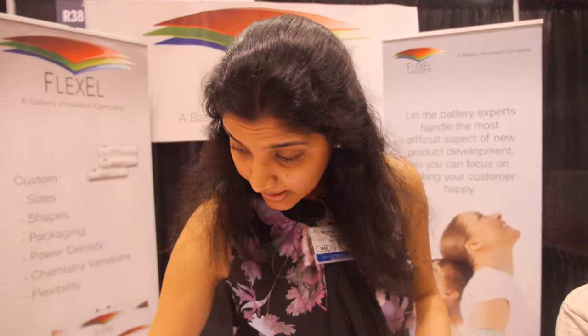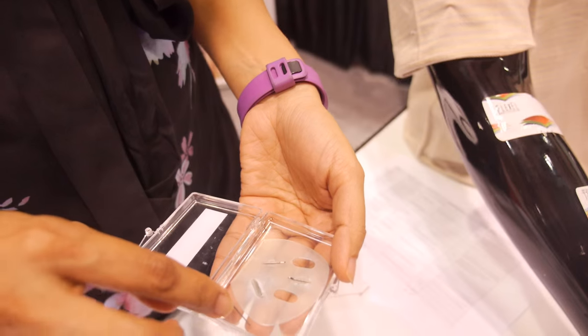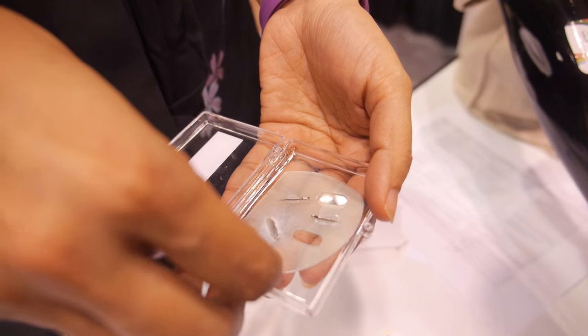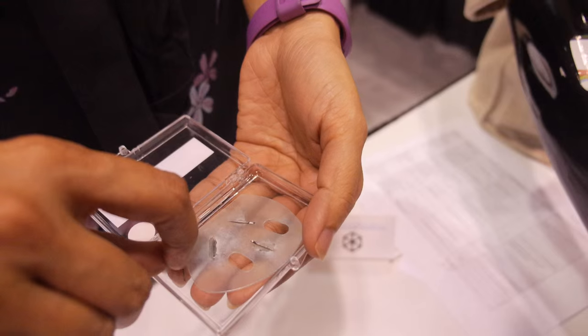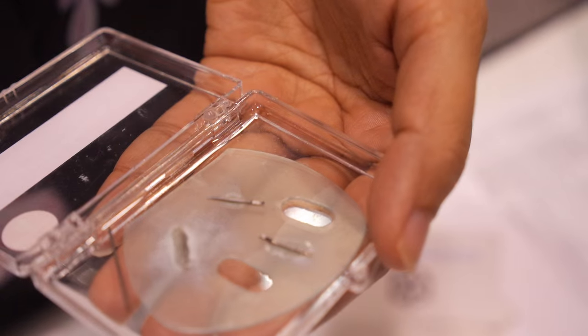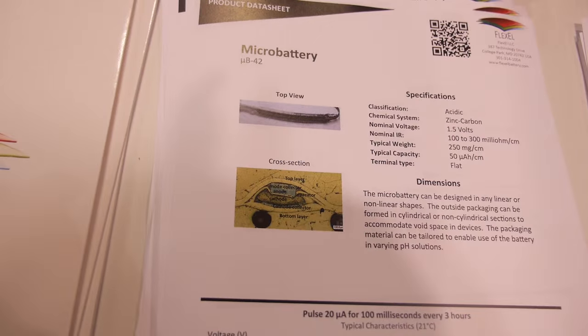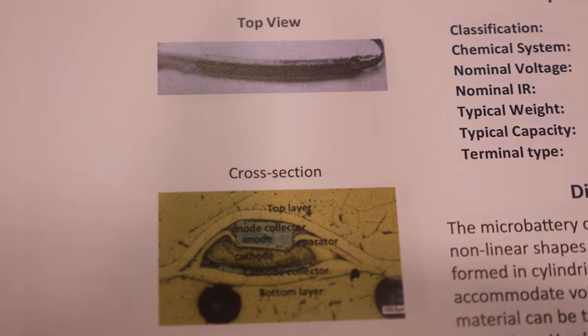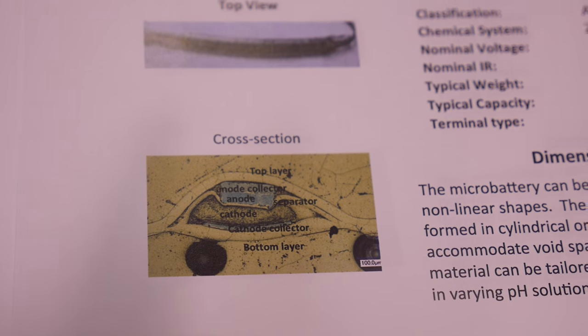We have here an example of a micro battery — this is everything but the packaging and electrolyte. Just to show you a sense of scale, that's a pencil lead here. If you look at the spec sheet, the whole cross section is about three human hairs thick. It's the same zinc carbon chemistry, but in an incredibly small format.